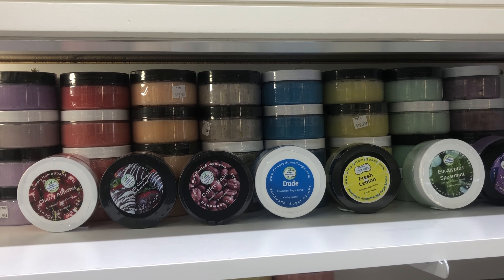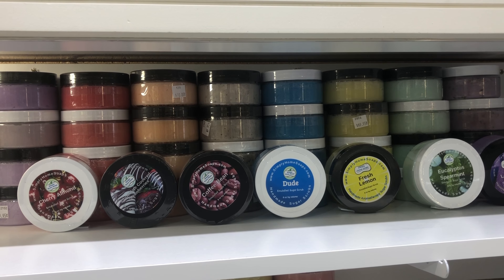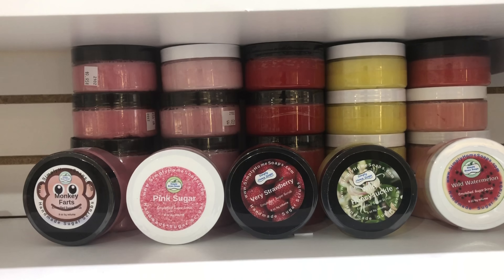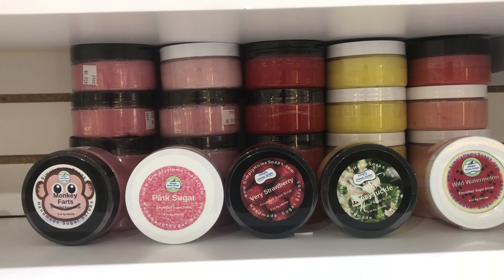And if you're like me and you love to get that good smell on you and smell nice after a refreshing hot bath or shower, enjoy some of our sugar scrubs — makes your skin soft and smooth.